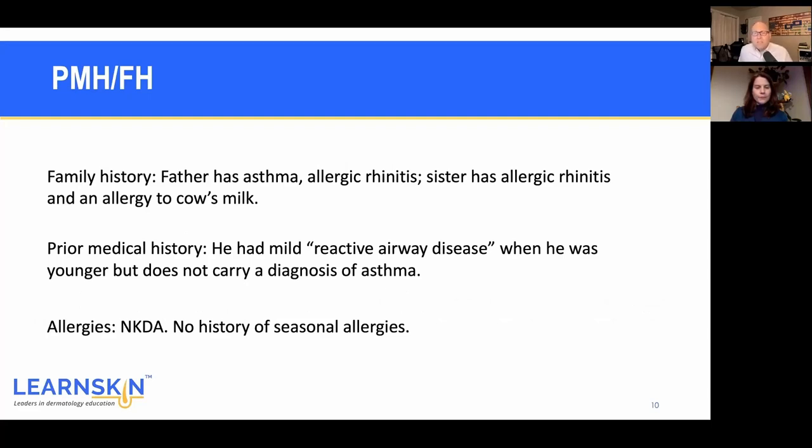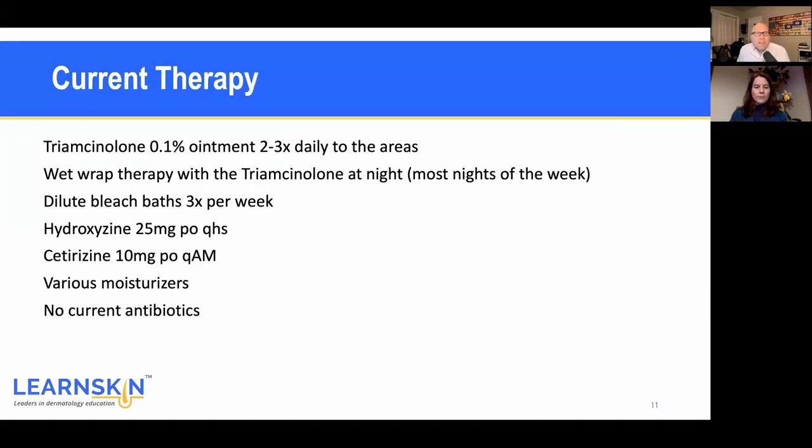There is some family history of allergies, asthma, and allergic rhinitis. He had reactive airway disease as a child but doesn't have asthma currently. No known drug allergies and no real seasonal allergies — spring isn't a bad time for him, it's really that winter cold dry air. For current therapy, everybody has been giving him the one-pound jar of triamcinolone, which is cost-effective and works great, but when that's the only thing being done it seems a little weird. He's using it two to three times per day on an ongoing basis.